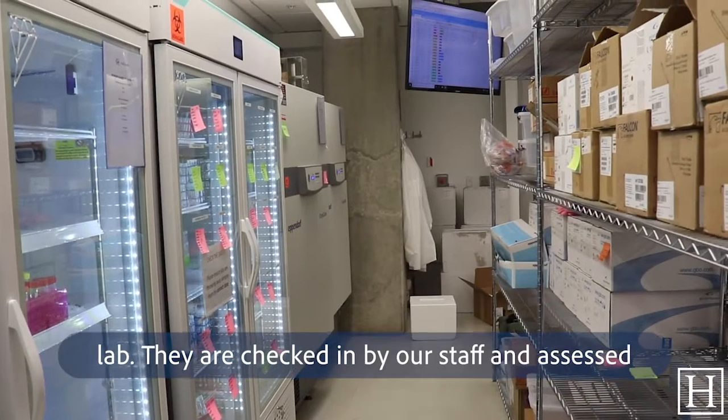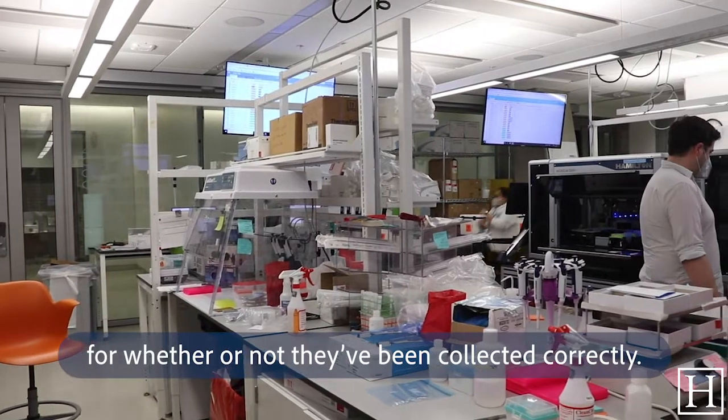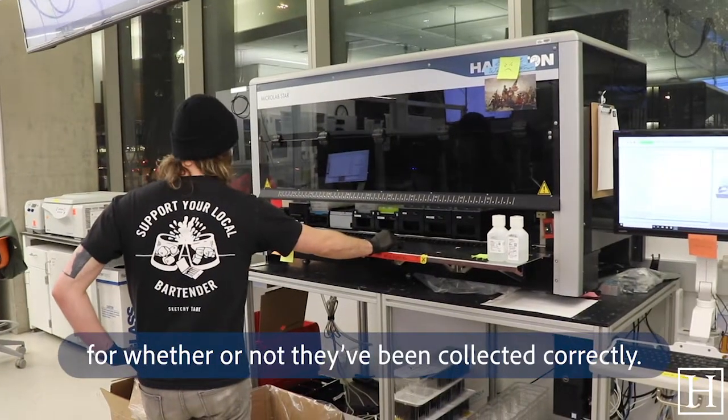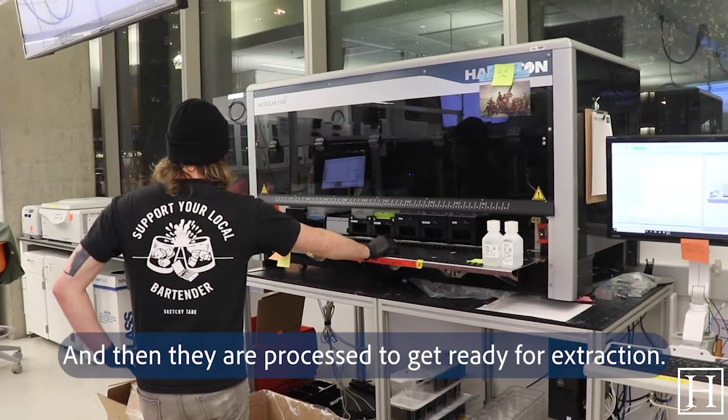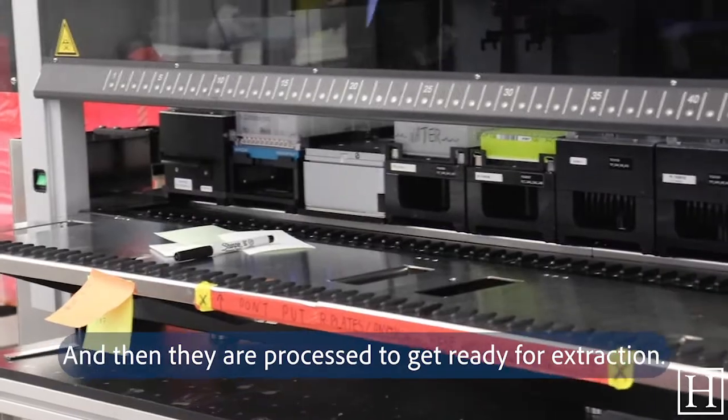Samples arrive at the lab. They are checked in by our staff and assessed for whether or not they have been collected correctly by eye. And then they are processed to get ready for extraction.